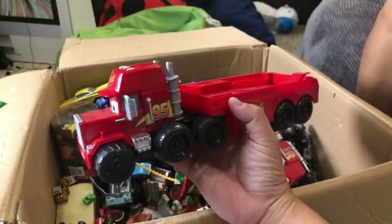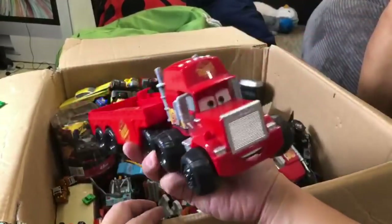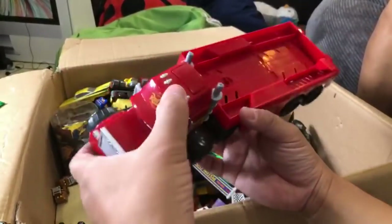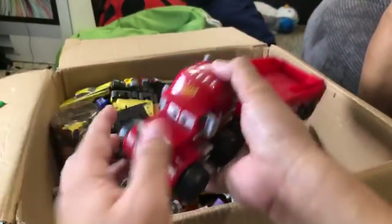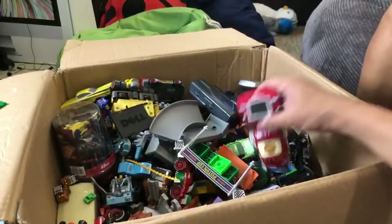We took this one to Legoland. At Legoland they have these water pools where you build Lego boats and they float down, and we made a video where we had Mac floating down with some Disney Cars. You do this and he shoots out water - a lot of them shoot water too.